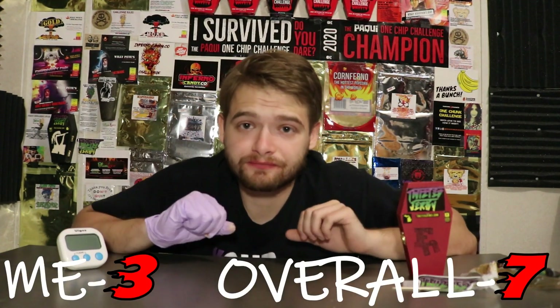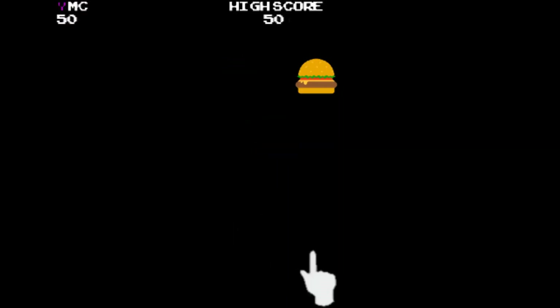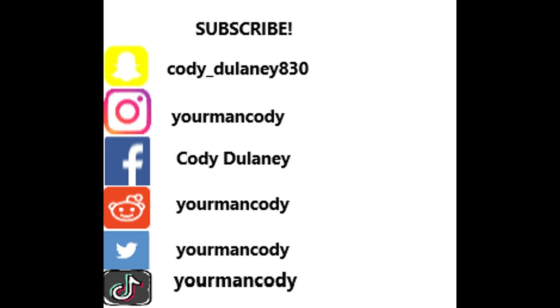Still feel it in my mouth, got my nose running just a tad. I'm gonna put it at three for me, seven overall. If you guys like what I do here, make sure you subscribe, make sure you like, make sure you share. Thank you all and much love for helping me hit 400 subscribers. Till next time, your man Cody is out of here. Tune in next week as I take on JJ's Capsaicin Candy Challenge.